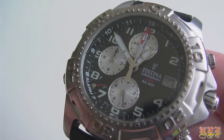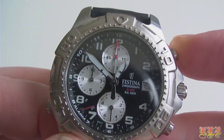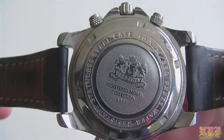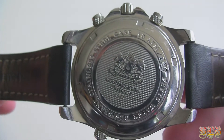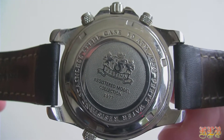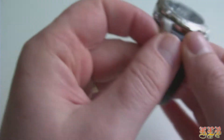Both manual and automatic movements are mechanical movements. The manual movement is the oldest type of watch movement and dates all the way back to the 16th century. It is usually found in high-end luxury watches. Manual movements need to be wound in order to generate power for the watch to run. Depending on the power reserve your watch has, you may have to wind the watch as often as every day.